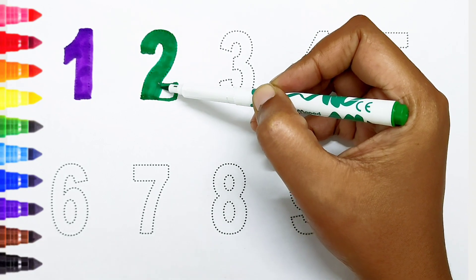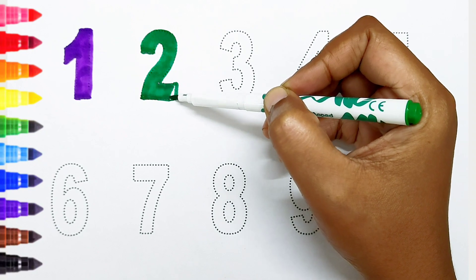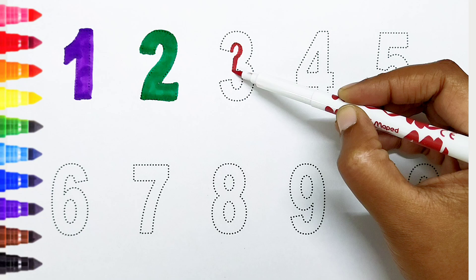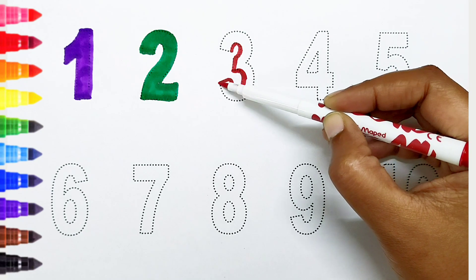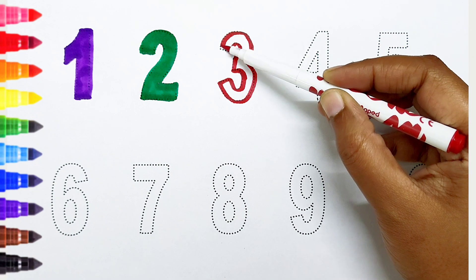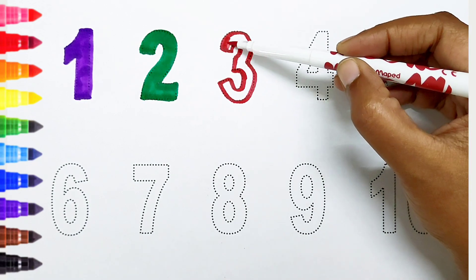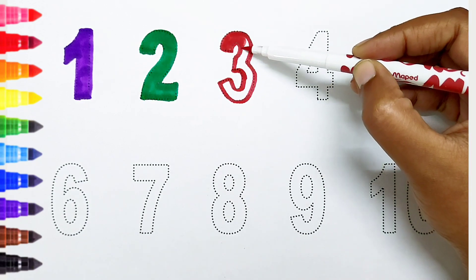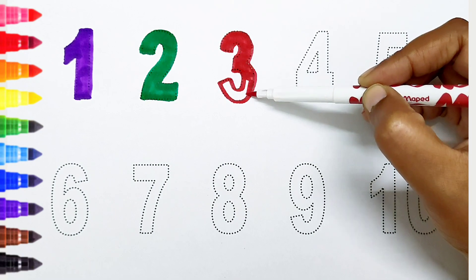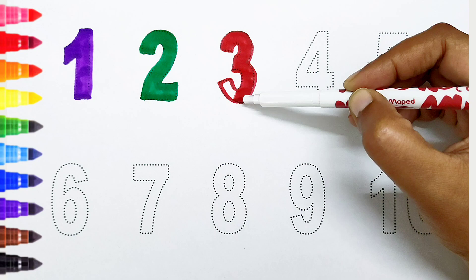Two — dark green color. Three — red color.